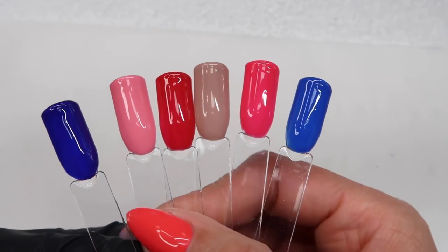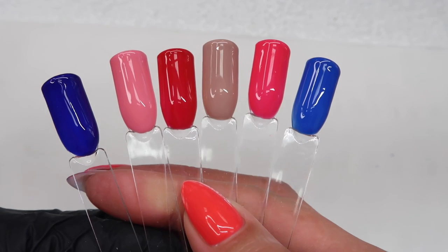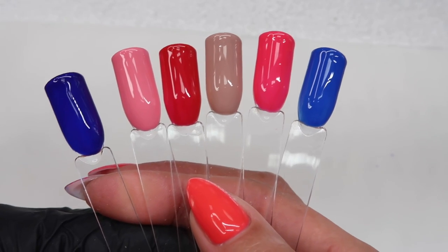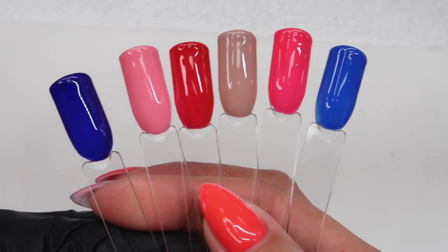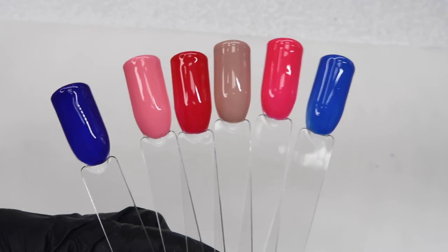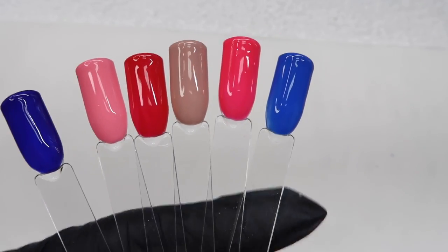Overall, I think this is a really nice collection. It's completely different to the summer color and glitter gel collection, and I also think it's really different to any collection we've had from Light Elegance before — with the combination of the red, the blues, the pinks, and the nude. I'm now going to do some comparisons with colors we already have so you can get a better idea of what they look like compared to existing colors.